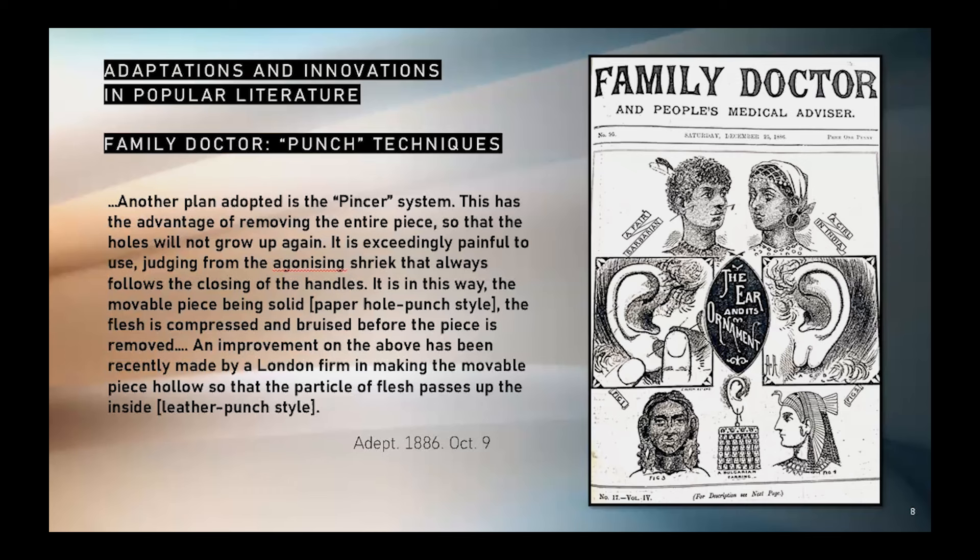In this article, two punch-piercing techniques are discussed. From Family Doctor in 1886: "Another plan adopted is the pincer system. This has the advantage of removing the entire piece so that the holes will not grow up again. It is exceedingly painful to use, judging from the agonizing shriek that always follows the closing of the handles." In this way, with the movable piece being solid — what I call a paper hole punch style — the flesh is compressed and bruised before the piece is removed. "An improvement of the above has been recently made by a London firm in making the movable piece hollow so that the particle of flesh passes up the inside" — what I call the leather punch style.